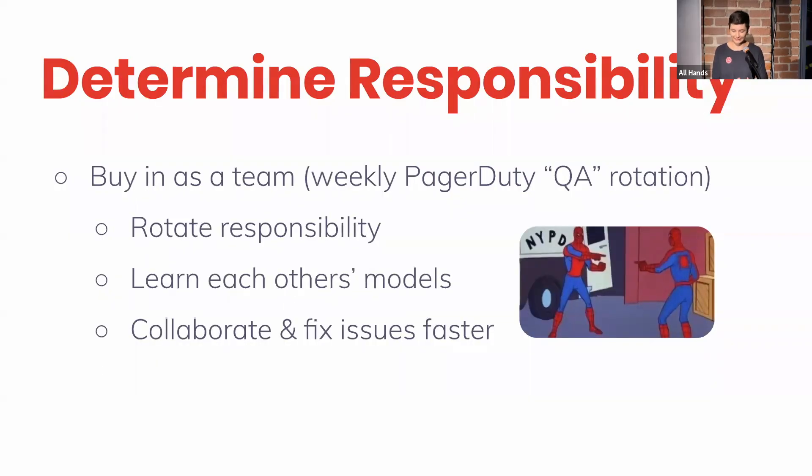So step one: determine responsibility. To do this, we basically started a weekly pager duty QA rotation. Each week, a different person on our team takes responsibility for investigating test failures and fixing them. This solution has a couple of really cool added benefits: we rotate responsibility so no one's stuck fixing the same problem over and over week after week. We also get a chance to learn about models that we didn't write ourselves. We fix issues much faster this way, and we can collaborate and learn stuff about models we didn't build, because we have a clear owner.